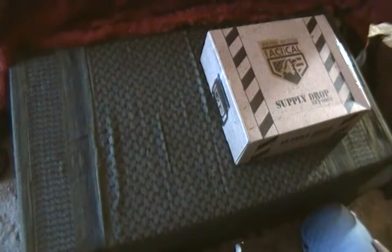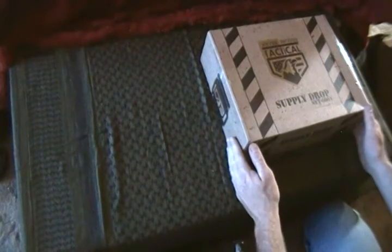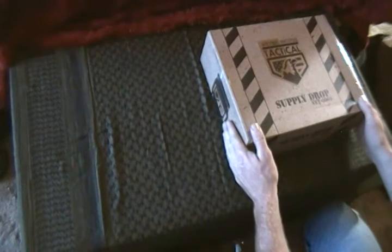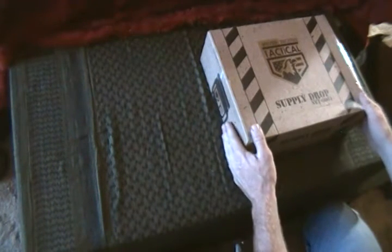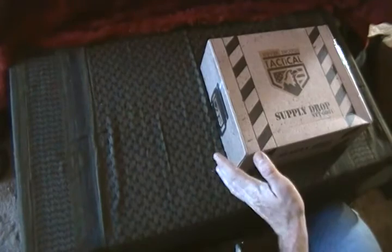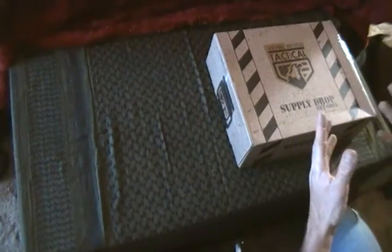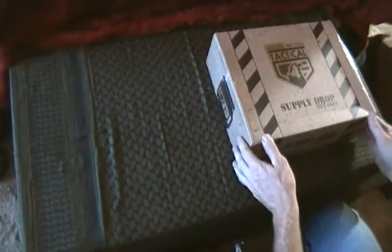Hey guys, it's CJ. It's that time of the month again — we have the January Never Enough Tactical basic supply drop. Came home from work the other day and this was sitting on my bed along with the hex mag box, so I was pretty happy about that. I went to move it and this one is the lightest box I have gotten. I already looked — I cheat — but that way it gives me a chance to look at what I'm getting so I can get my words together and not stumble so much.